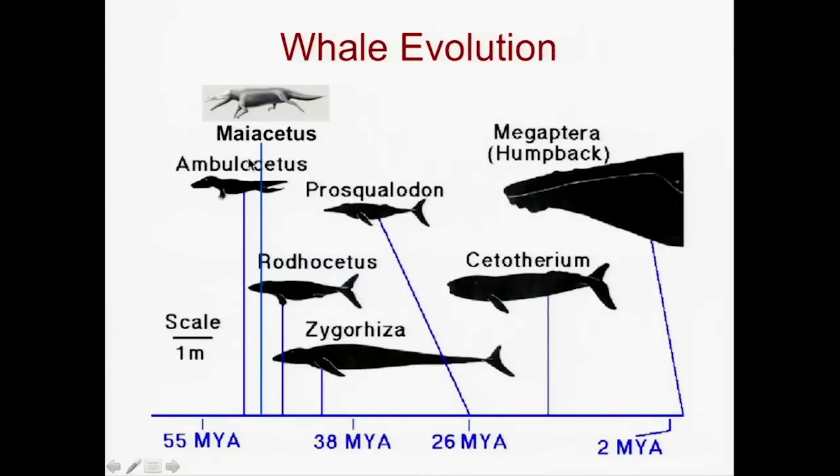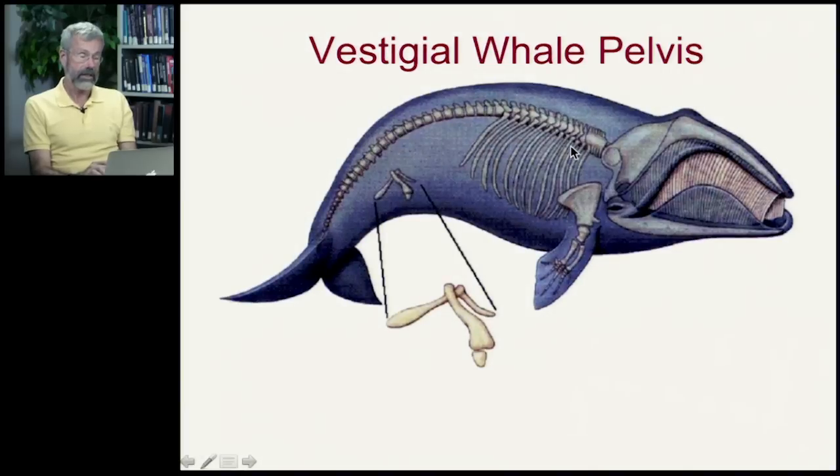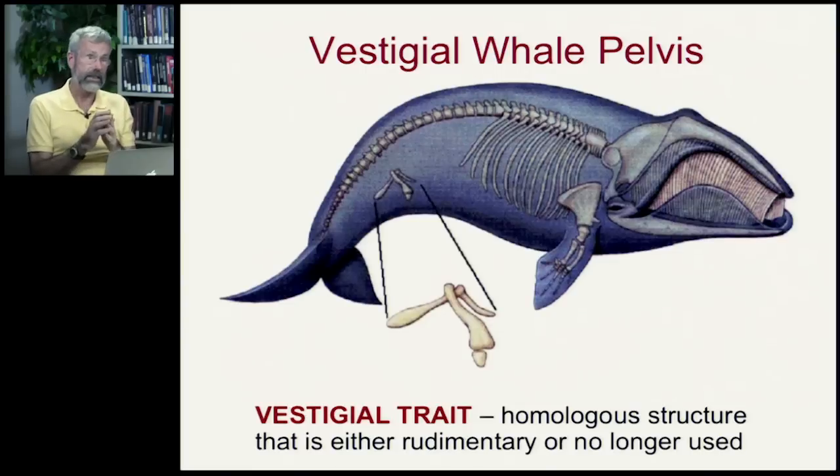In whale evolution, the original descendants from hippos had hind legs and would occasionally come out on land — presumably why they still gave birth head first, coming up on land to give birth. But then they became completely aquatic and their hind legs disappeared entirely. If you look inside the skeleton of a modern whale, even though they haven't had legs for 20 or 30 million years, they still have a vestigial pelvis — where their hind legs used to attach. We see traces of their ancestry as once-terrestrial animals. This introduces a new term: a vestigial trait — a homologous structure present because it was in the ancestors, but now rudimentary or no longer used.